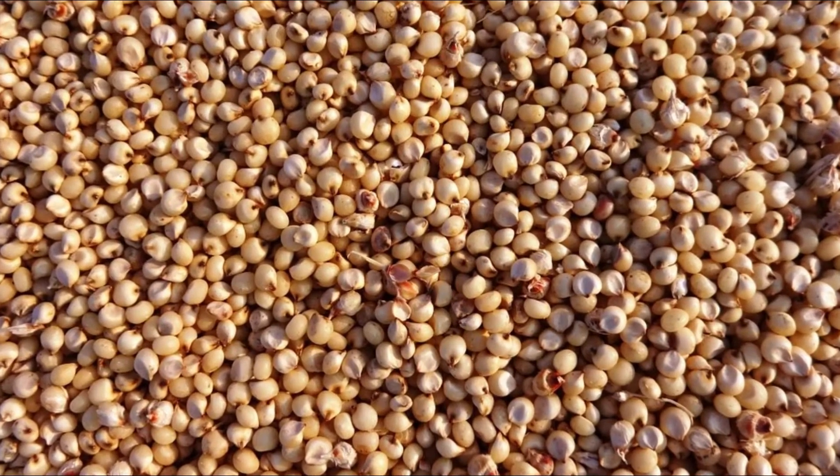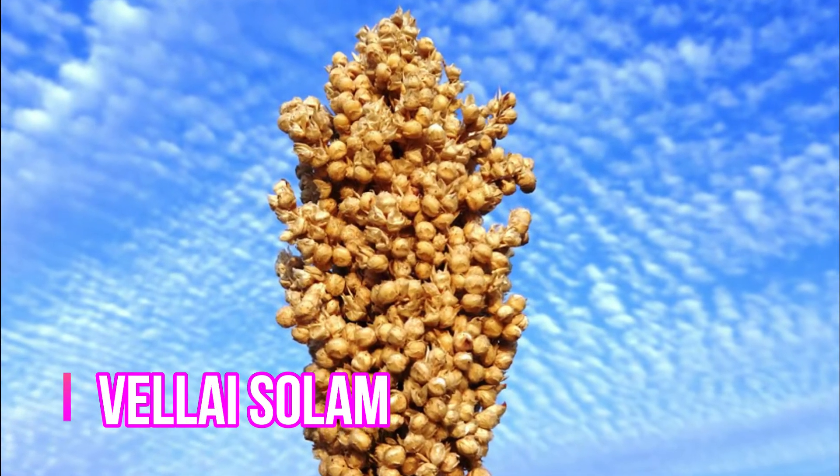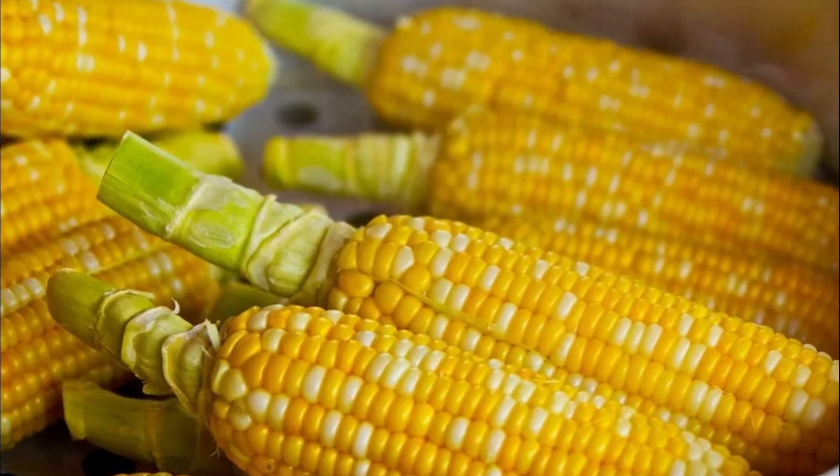Welcome to my channel. I'm going to show you a very good food.